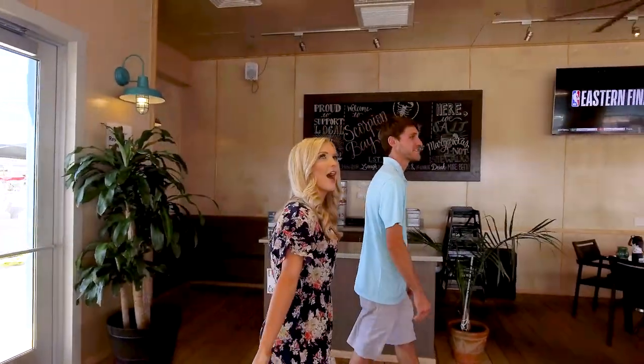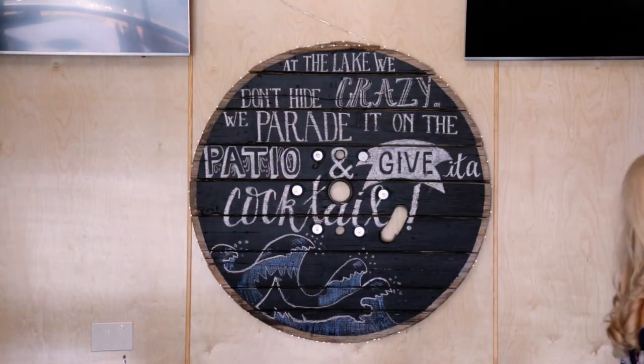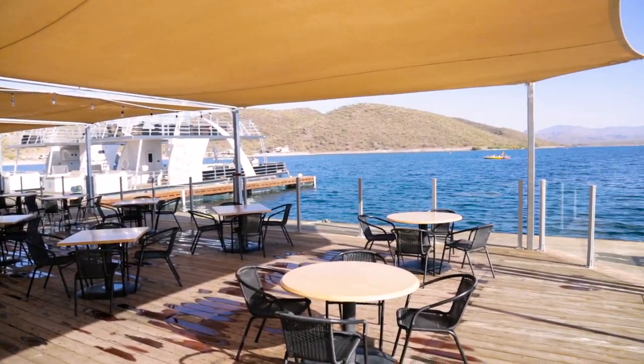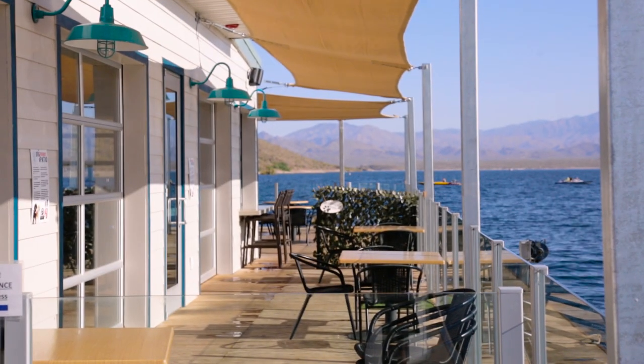This is our dining room here. Obviously you can see the lake through all the windows here. This is our patio — probably the most popular part of the grill. You can pull your boat right on up and come on in and have a beer with us.